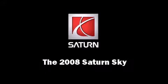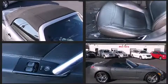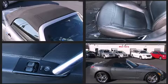Introducing the 2008 Saturn Sky. With fewer than 35,000 miles on the odometer, you can be confident that this pre-owned vehicle will provide you reliable transportation.